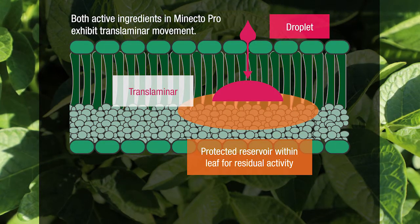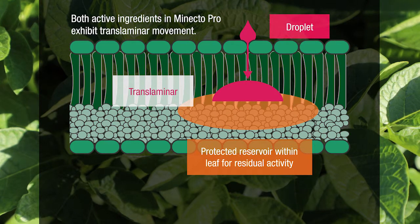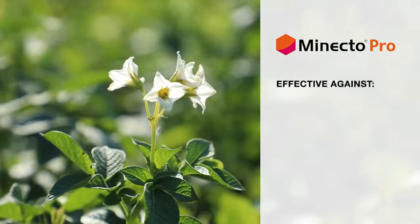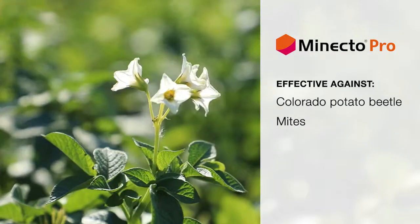Having the active ingredient in the spongy cells of the mesophyll allows for greater length of control. MinectaPro can provide residual protection for up to three weeks.